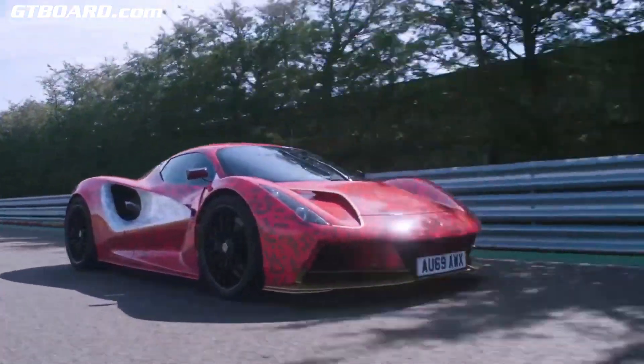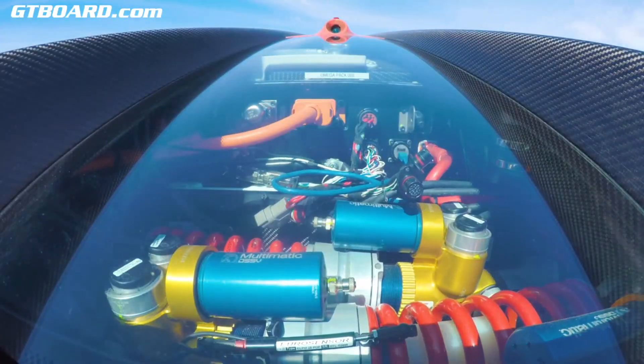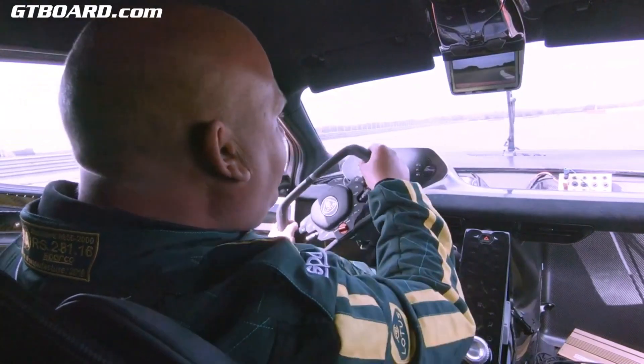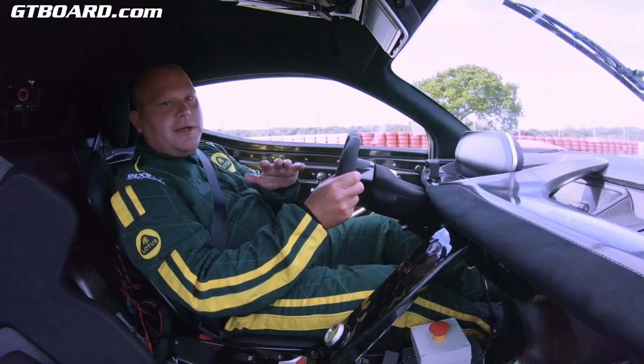From the very concept of the design of the vehicle, we selected the battery pack to be right behind me, right in the centre of the car, so that the car is very, very agile all the way through, up to its well over 200 miles per hour top speed.